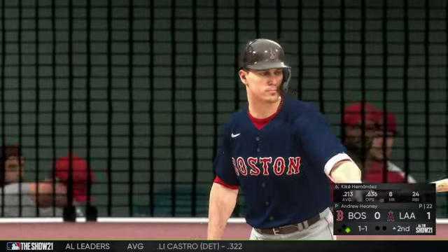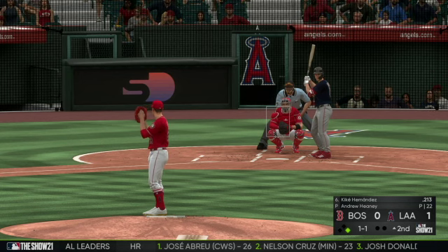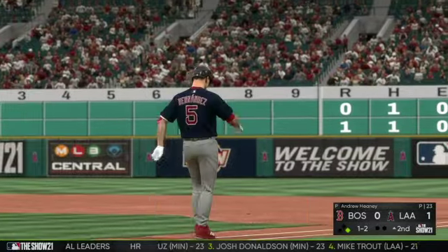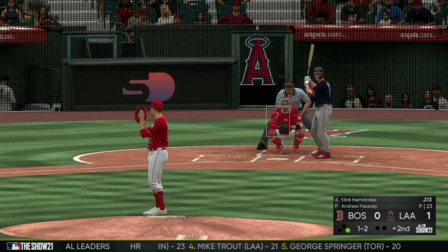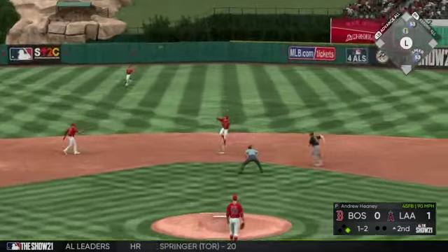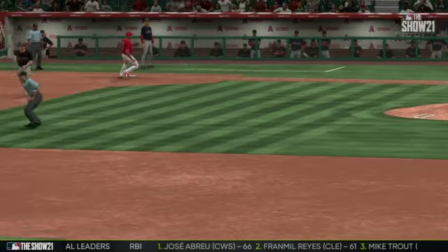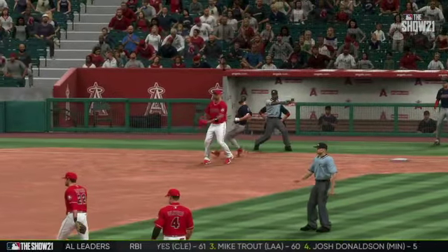Now in the box, Quique Hernandez, first chance with a man on following the leadoff walk. Ground ball sent back up the middle — Iglesias to his left, he's there for the force at second, but he rushed the return throw to first and threw it away. They got the force at second, the runner didn't advance, so it'll just be scored a fielder's choice.